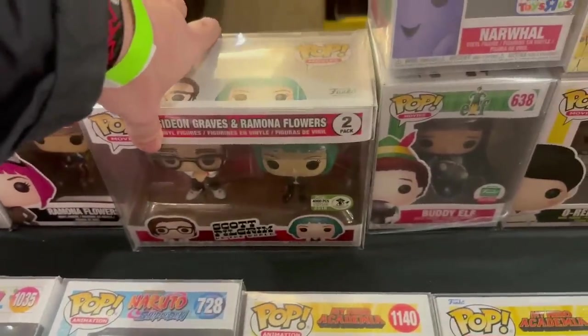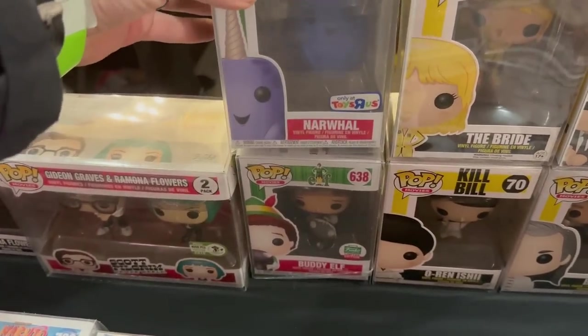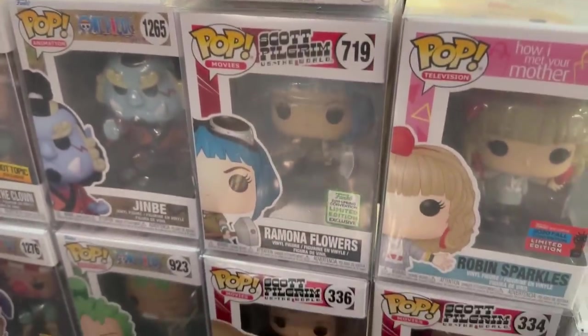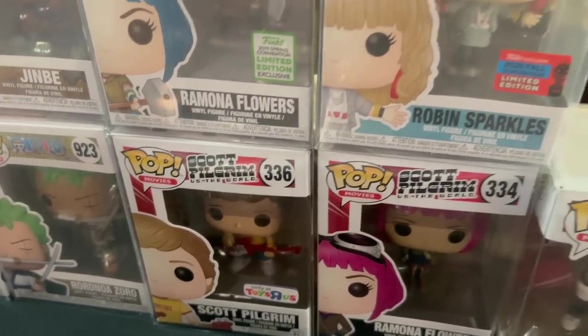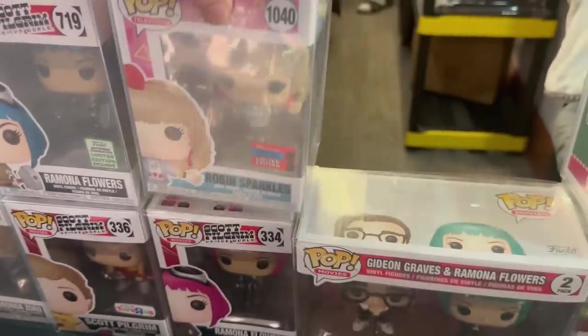Oh no way - he's got the Toys R Us exclusive Narwhal, the original Narwhal! That's pretty awesome. He's also got Buddy from Elf which is pretty cool. A couple Sailor Moon pops - here's Sailor Mercury, there's Ramona Flowers, there's Scott Pilgrim. Another OG Toys R Us exclusive - I love this one. This is Robin Sparkles from How I Met Your Mother, the 2020 New York Comic Con exclusive. That one has some pretty good value.